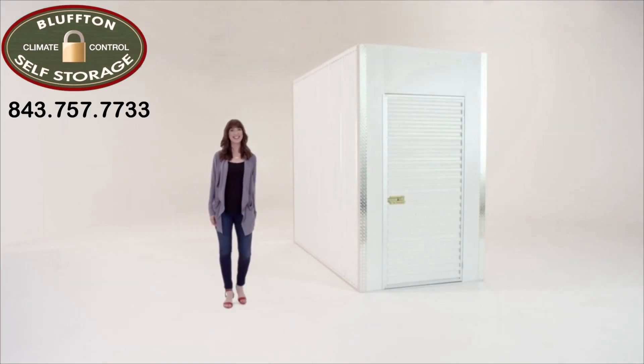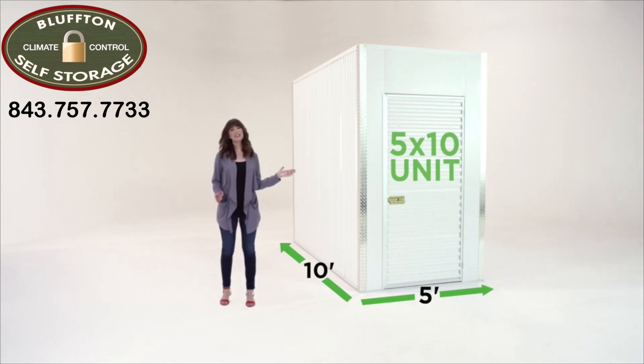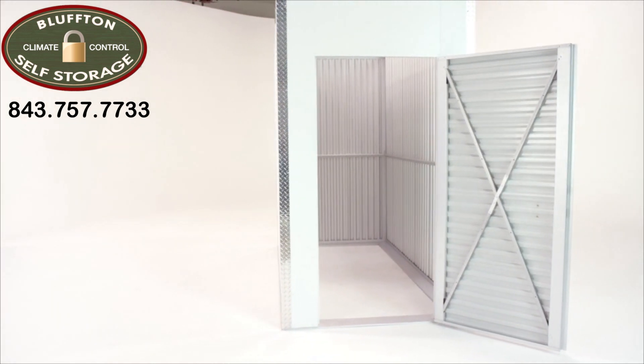Hi there! You found us! I'm here to help you choose the perfect storage unit to fit your needs and your budget. Let's look at a small unit. The 5x10 is a great size for keeping your belongings safe for the future. The 5x10 unit size is comparable to an extra-large walk-in closet.